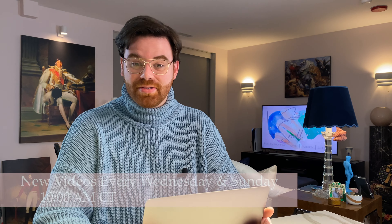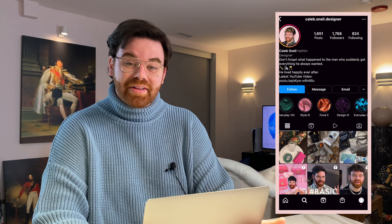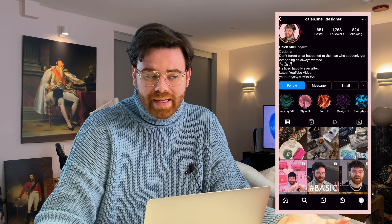Say hey down in the comments — we always have a fun dialogue and I love hearing your input and what you guys are buying. Make sure you turn on the bell icon so you're notified when I post new content every Wednesday and Sunday at 10 a.m. Central Time, and then follow me over on Instagram at caleb.snell.designer — I post a lot of stories over there, fun looks, and it's a great way to stay in contact with me.